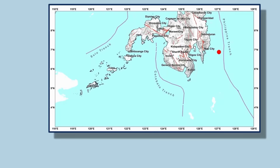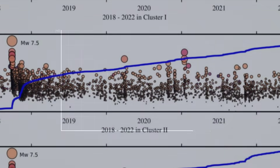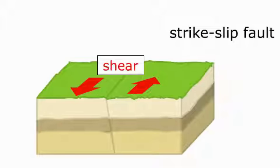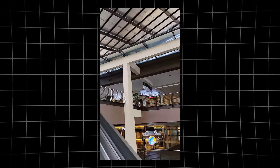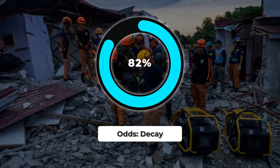But the numbers tell a cautious story. Most aftershocks are already following Omori's law — a sharp spike after the main quake, then a steady drop in frequency. The aftershock curve, plotted from the first hour, now bends downward. This pattern is typical after a large strike-slip event. Each day brings fewer tremors and most are too small to be felt. The risk isn't gone, but for now, the odds favor decay rather than escalation.